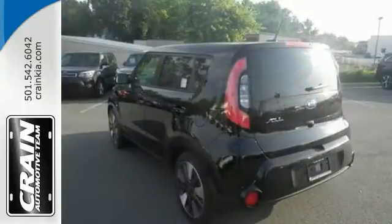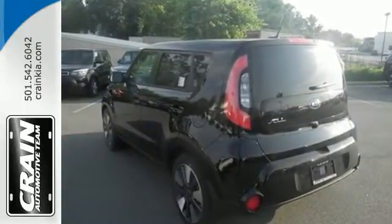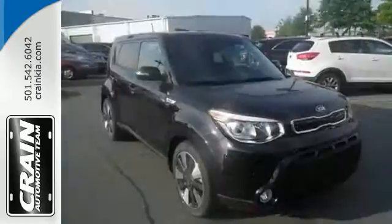Enjoy Bluetooth wireless technology, a multifunction steering wheel, and a split folding rear seat.